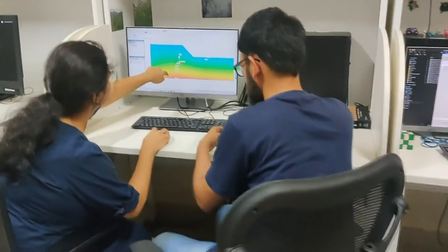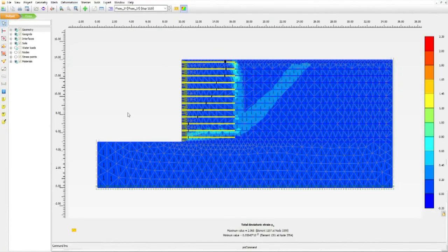Our curriculum is carefully designed with the right blend of fundamental or core subjects, a list of electives, and laboratory courses. At IIT Palakkar, we are equipped with software packages like Plaxis, Geostudio, and Abaqus, which are used for numerical analysis.